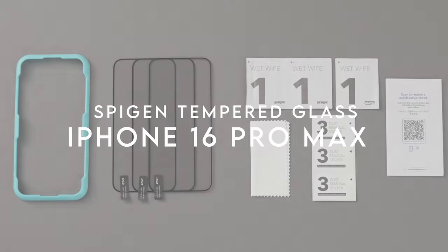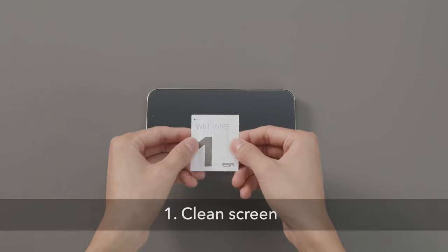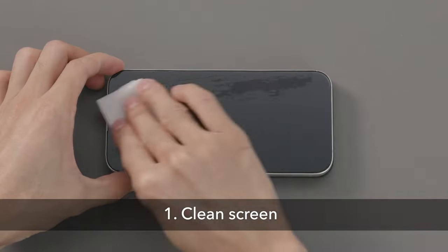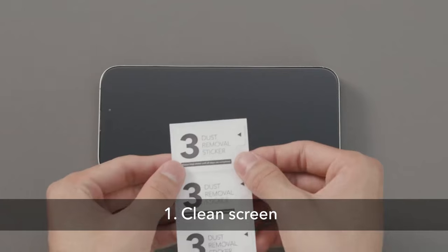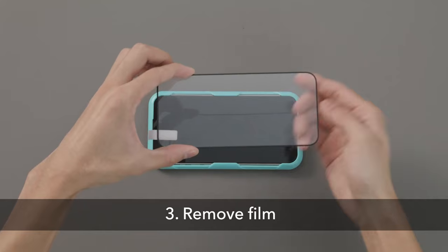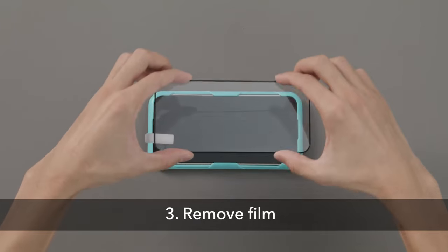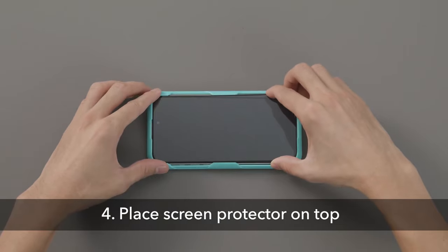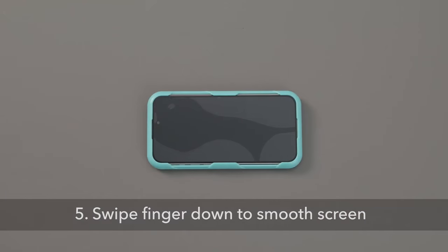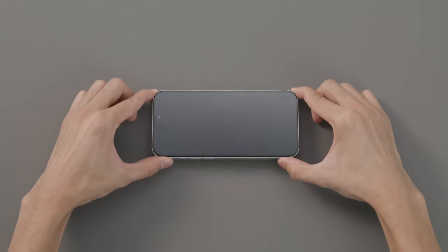On number 5, ESR 3-Pack. Let's talk about the ESR 3-Pack Screen Protector for the iPhone 16 Pro Max. This isn't just any protector — it's military-grade, built to handle up to 33 pounds of force. Whether your phone takes a tumble or just faces everyday bumps, your screen stays intact. The tempered glass is ultra-tough, offering unbeatable scratch resistance, so your display remains flawless. What really stands out is its HD clarity — the high-transparency glass ensures that your screen looks as clear as day, with no impact on Face ID or photo quality. Plus, installation is a breeze, thanks to the easy-to-use application tray and a dust-repellent adhesive. You'll have a bubble-free, perfect fit in no time.